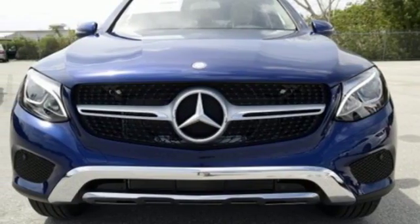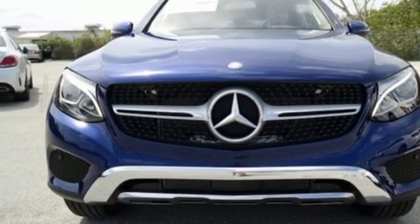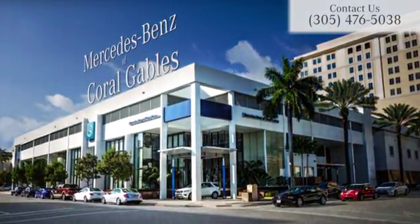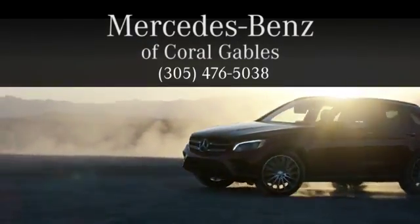Quality and precision top to bottom. This GLC is ready for a test drive — see it for yourself today. At Mercedes-Benz of Coral Gables, we look forward to your visit and deliver excellence at every mile.